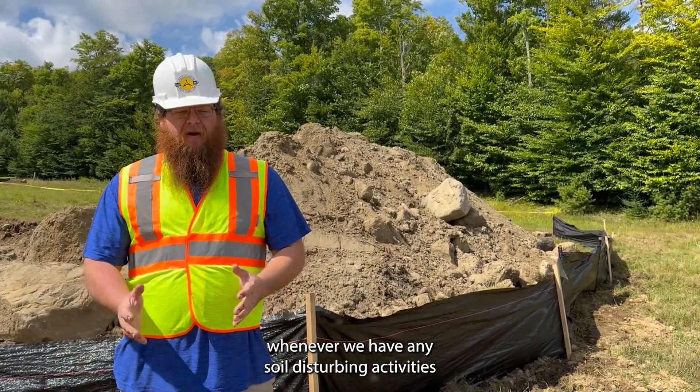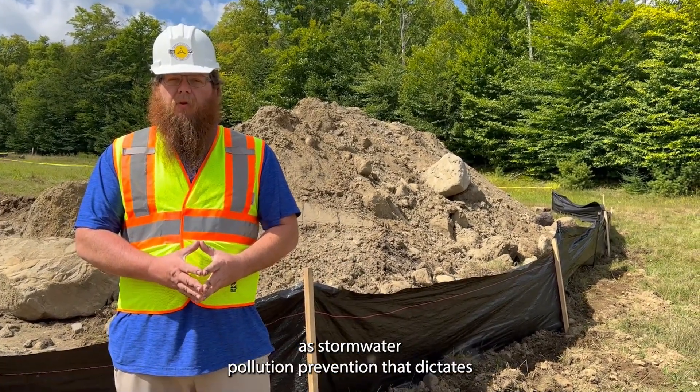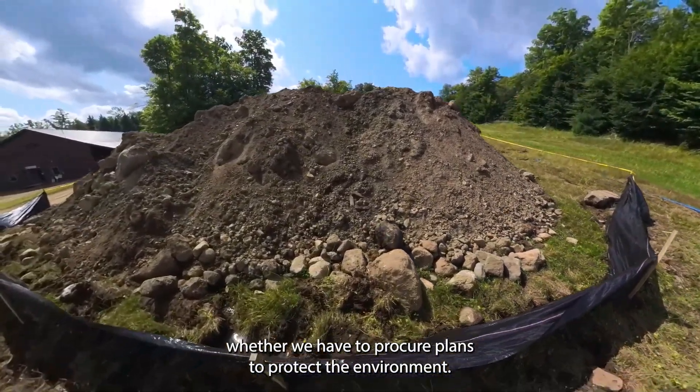Whenever we have any soil disturbing activities such as this year, we have to follow what's known as stormwater pollution prevention. That dictates whether we have to procure plans to protect the environment.